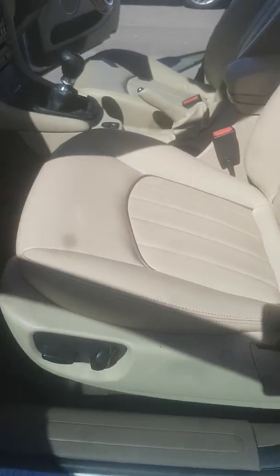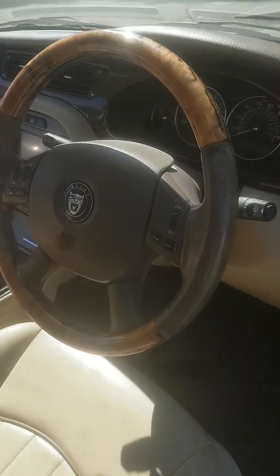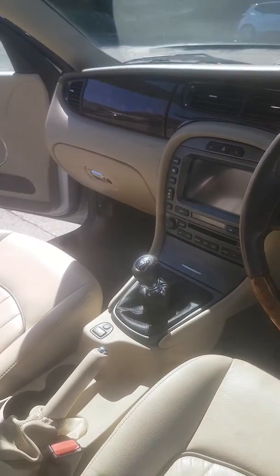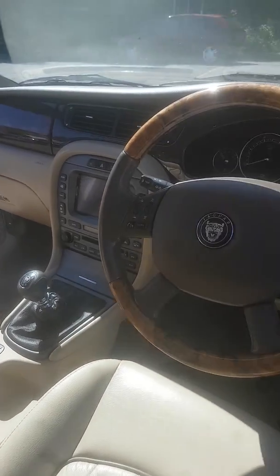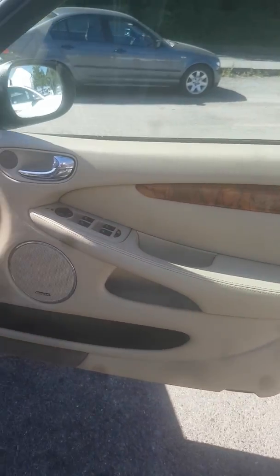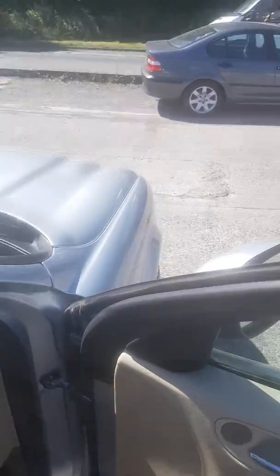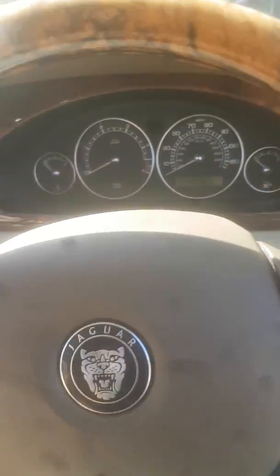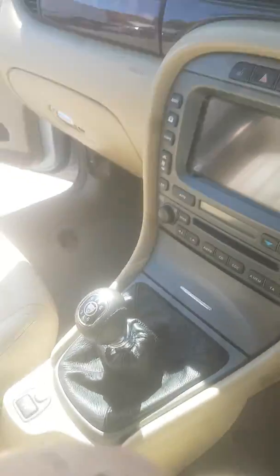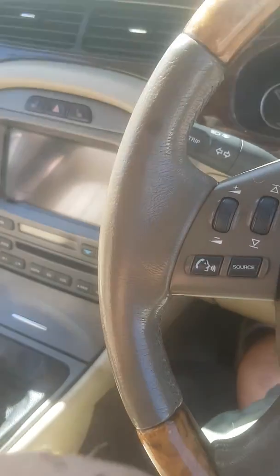It has electric seats, heated seats, sat nav, climate control, and voice recognition - it's just got everything on it. According to the previous owner, and we've checked ourselves, everything works on it as well. The only fault we can find, which was declared by the previous owner, is that one parking sensor is faulty.